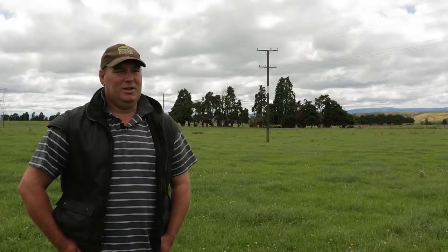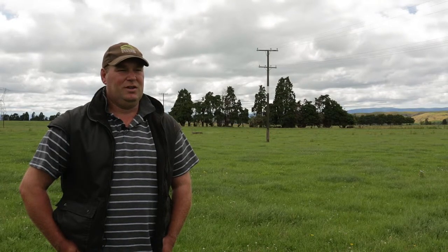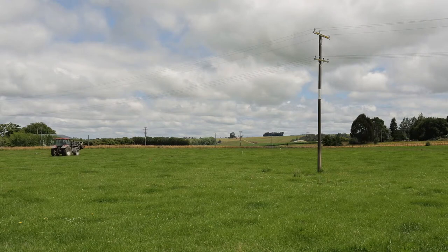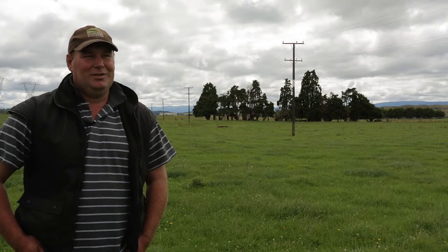What we do to keep ourselves safe on this farm primarily is making sure the staff understand where the power lines are, that they know what they're to do around power lines and how they're to operate machinery around those power lines. It doesn't matter how long you've been driving trucks for or how long you've been on a property — if you get complacent, accidents can happen.